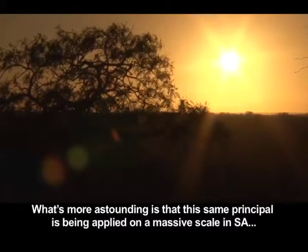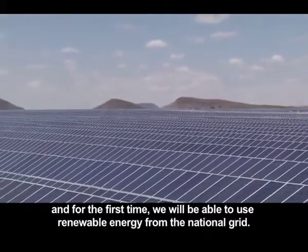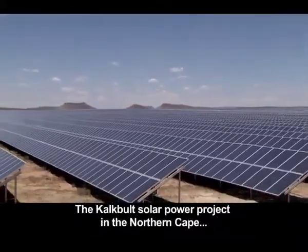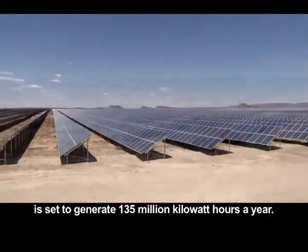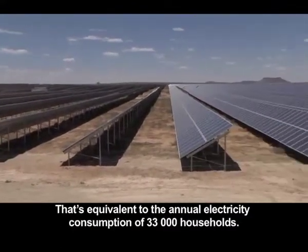What's more astounding is that this same principle is being applied on a massive scale in South Africa, and for the first time we will be able to use renewable energy from the national grid. The Kalkbilt solar power project in the Northern Cape is set to generate 135 million kilowatt hours a year — equivalent to the annual electricity consumption of 33,000 households.